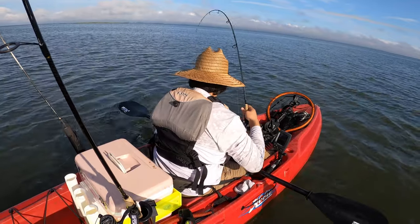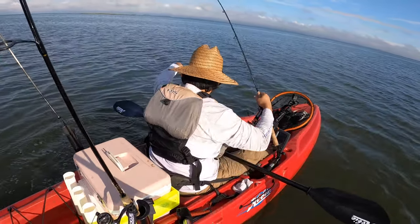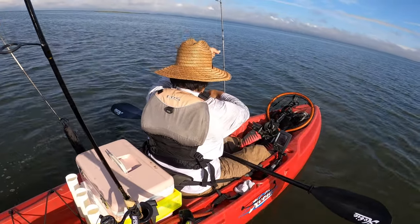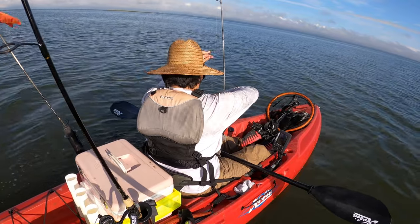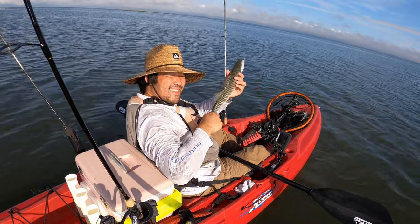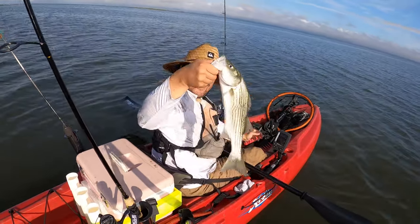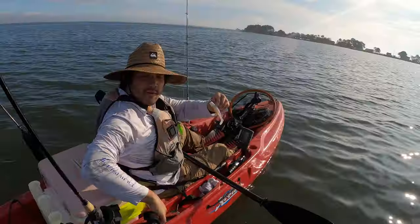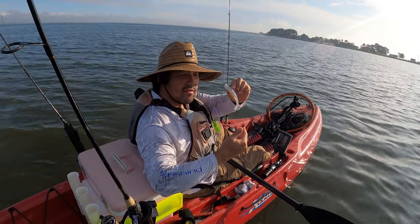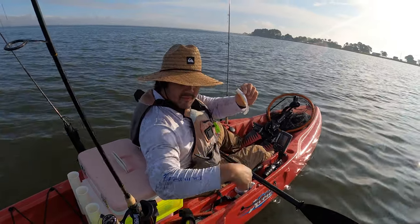Nice gold striper, come on up buddy. Fish number one — nice school striper right there baby! He's on a really light jig head with a five-inch diesel minnow. Diesel minnow is working.